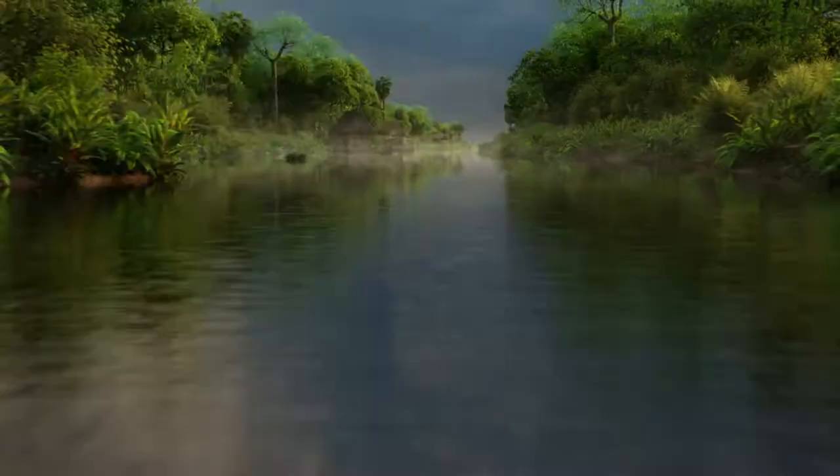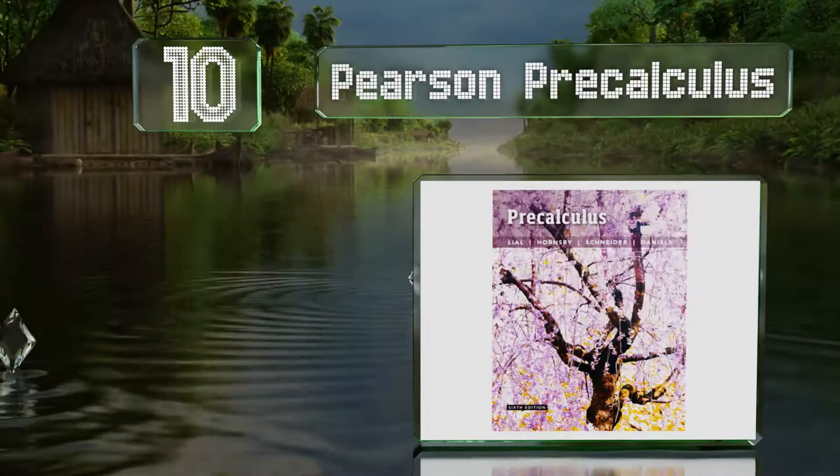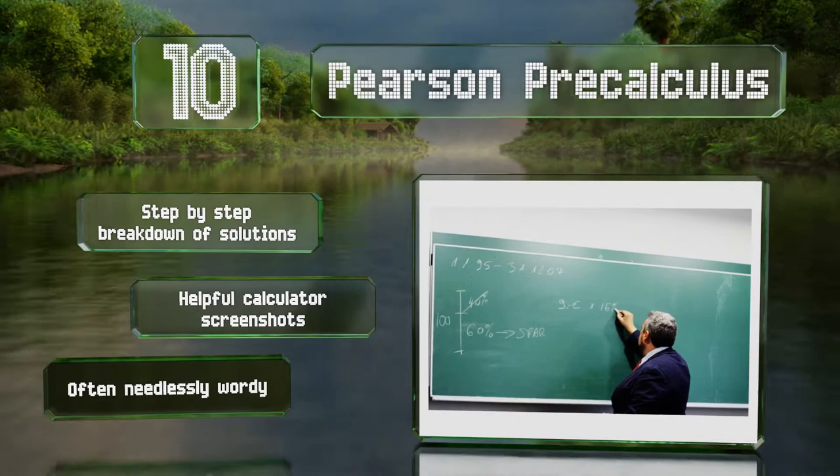Starting off our list at number 10, Pearson Pre-Calculus, part of the College Algebra series, is written with an understanding of what helps people get better at math: problems, and lots of them. With so many quizzes and review exercises, it'll be easy to check your progress. It includes a step-by-step breakdown of solutions, along with helpful calculator screenshots. However, it is often needlessly wordy.